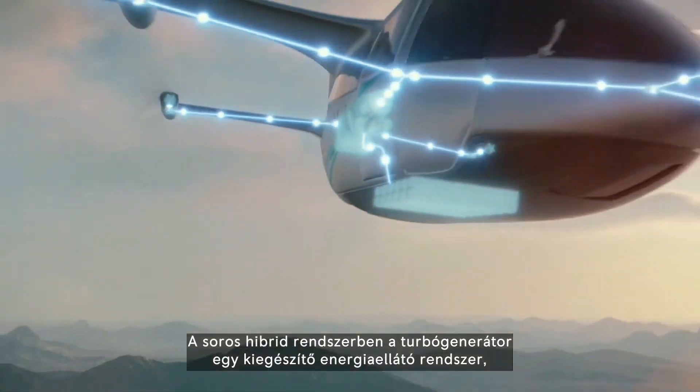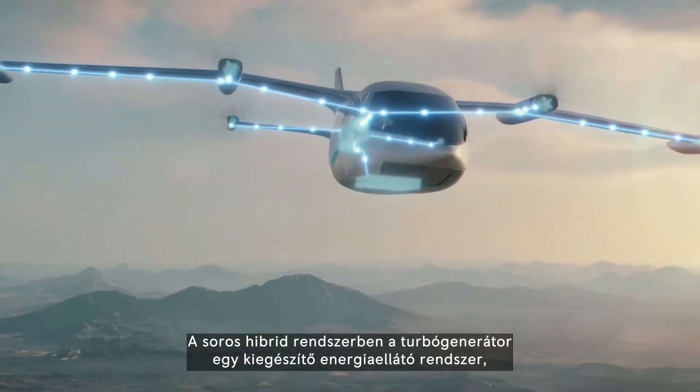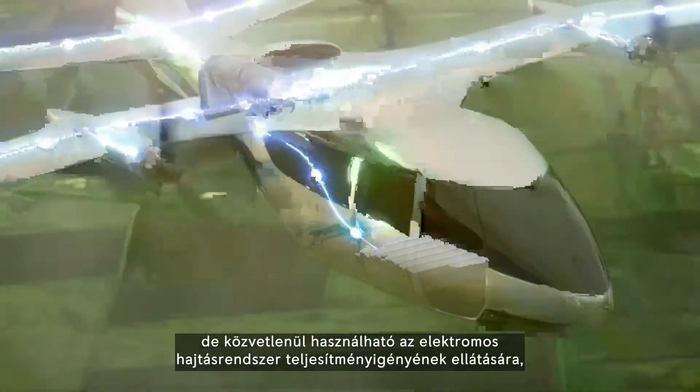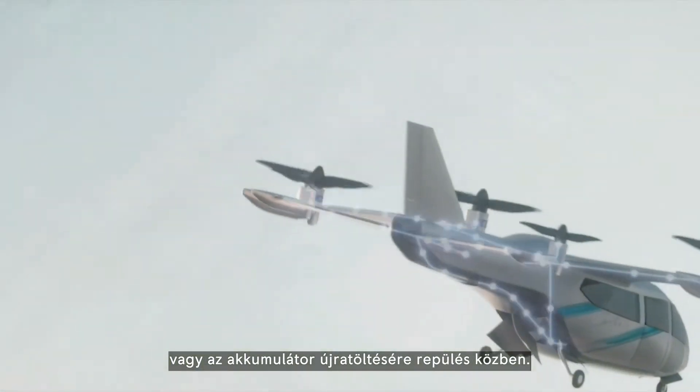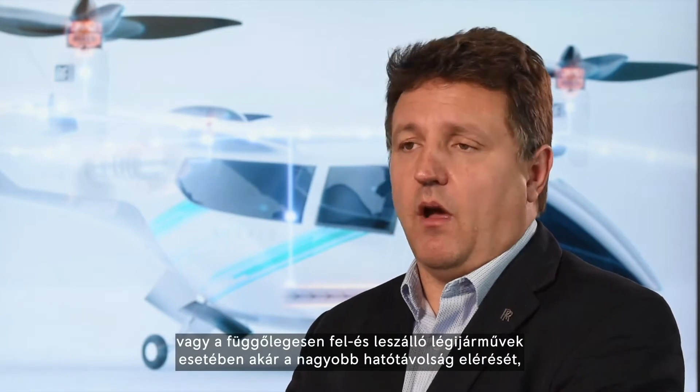Rolls-Royce plans to service a wide range of aircraft, offering its new turbo generator in outputs ranging between 500 to 1,200 kilowatts. The company is developing its own power distribution systems, such that the power from these generators can either be directed to charge up the battery pack or power the electric motors directly, depending on the circumstances.